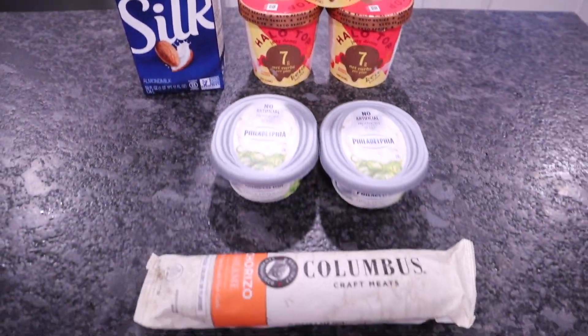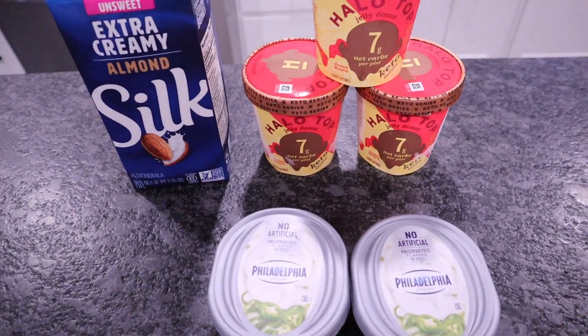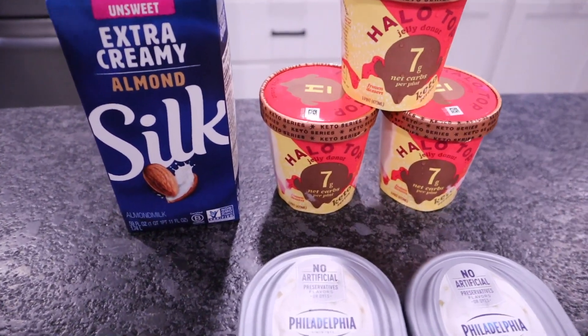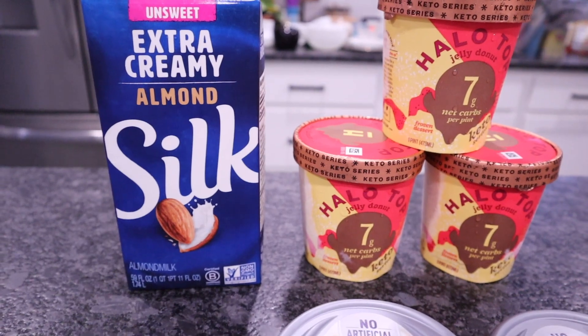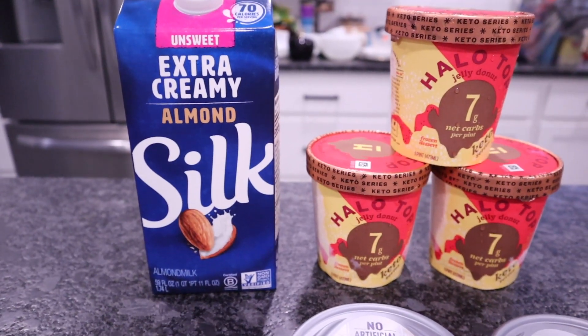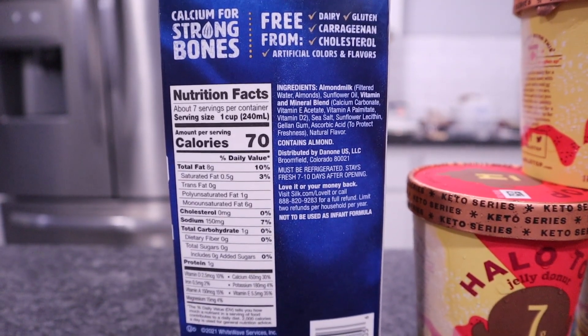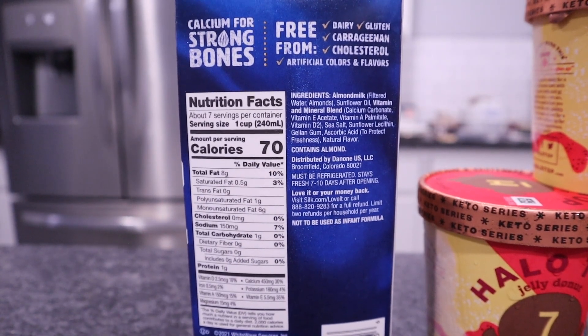Small haul from United Grocery Outlet, but I did score on a few things. So if you have one in your area, make sure you check it out. First thing I picked up was the Silk unsweetened extra creamy almond milk. Only $1.49. I have a tendency to hoard almond milk because it's so expensive, so as soon as I find it somewhere cheap, I normally pick one up.